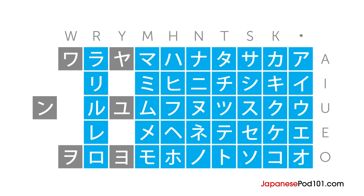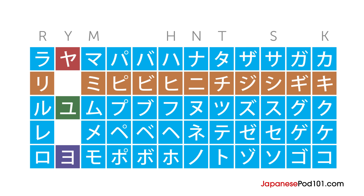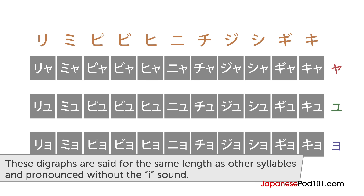Just like in hiragana, digraphs in katakana are also formed by adding a small Ya, Yu, or Yo to a consonant-plus-i syllable. Remember, they are set for the same duration as all the previous syllables that you've learned.